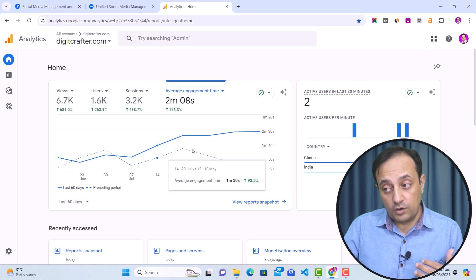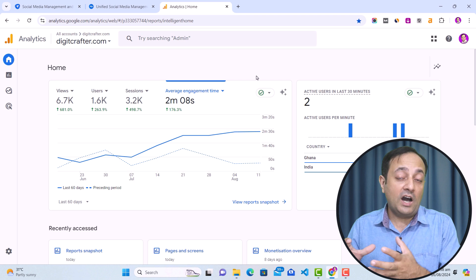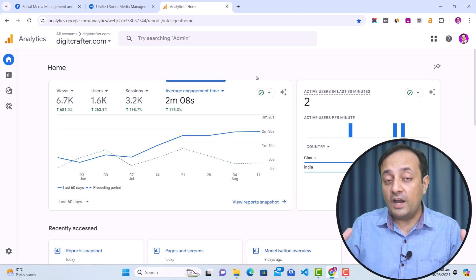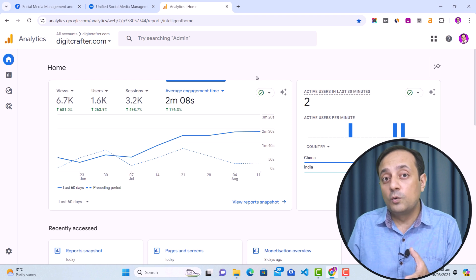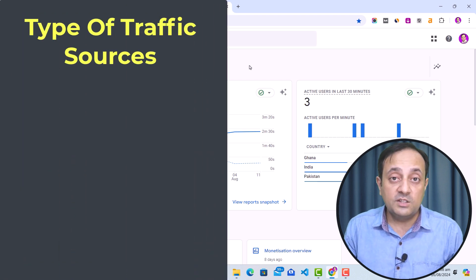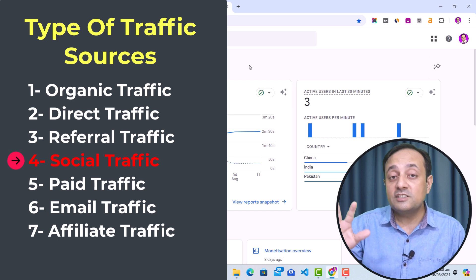Let me share with you statistics of my website digitcrafter.com. From June onward to August, my traffic is increasing, and these traffic metrics are growing day by day. So in this video, I am going to share with you one of the main traffic sources I use to bring traffic to my blog digitcrafter.com, my other websites, and my YouTube channel — and that is type number four: social traffic.